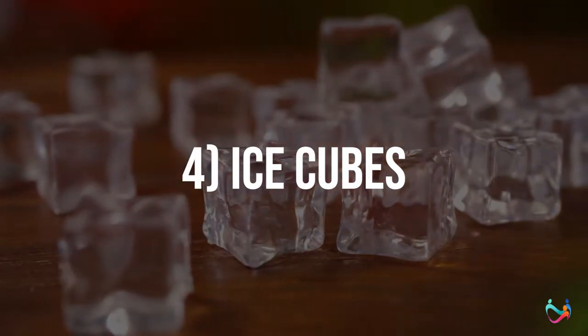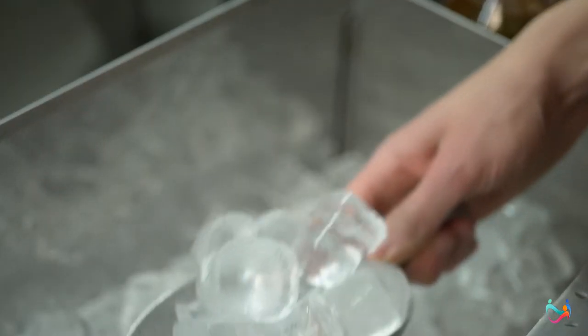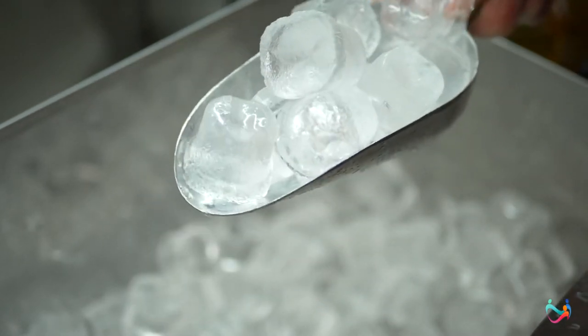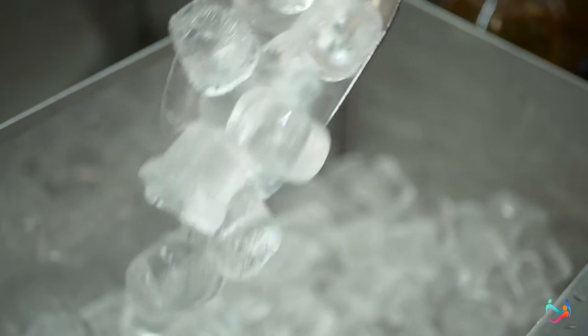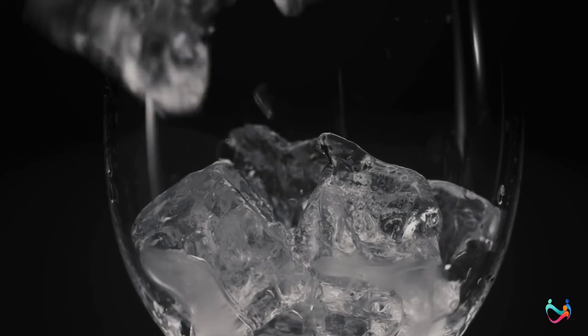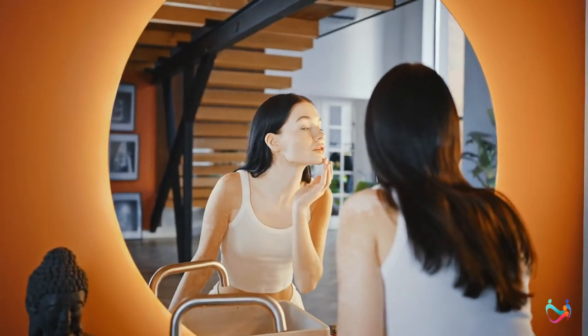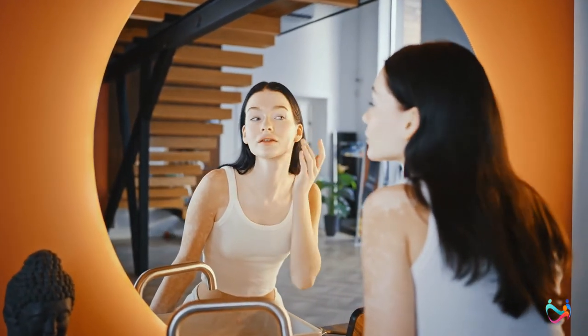Number 4: Ice cubes. Putting ice over a burning spot on your body is a classic remedy used for years. Ice compresses cold sores, decreases the process of ongoing inflammation, and reduces facial redness. When you place ice cubes on blisters, the ice will practically numb those areas of your face and you will feel relieved from the continuous itching or tingling sensation.